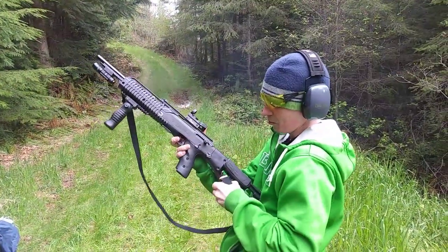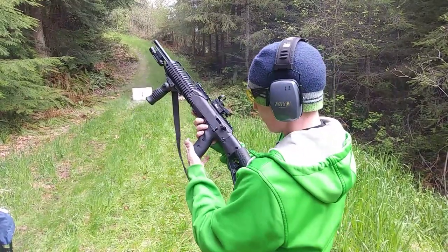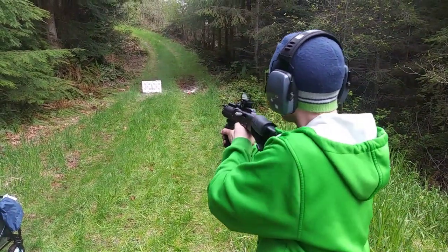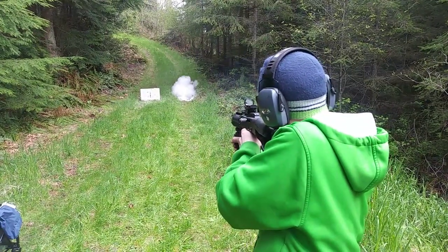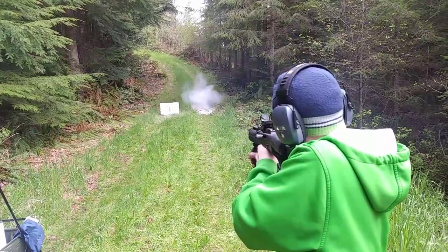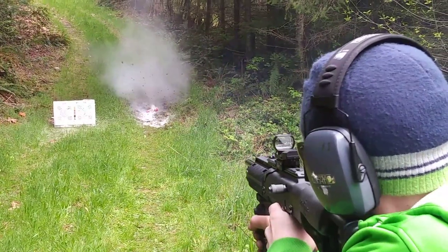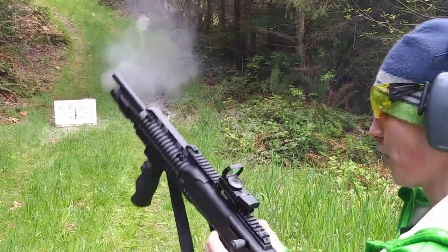Got these mag clip holders from the Hi-Point website, and this cheek guard too. Lighting that fire extinguisher up — all right.